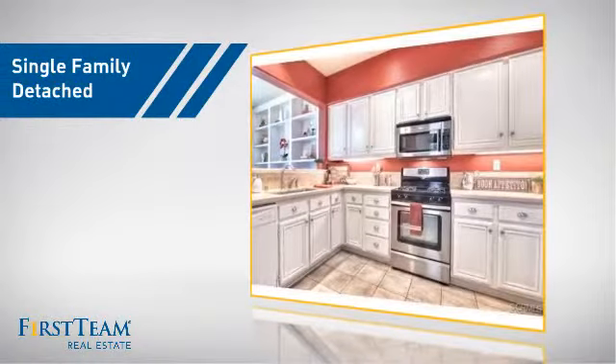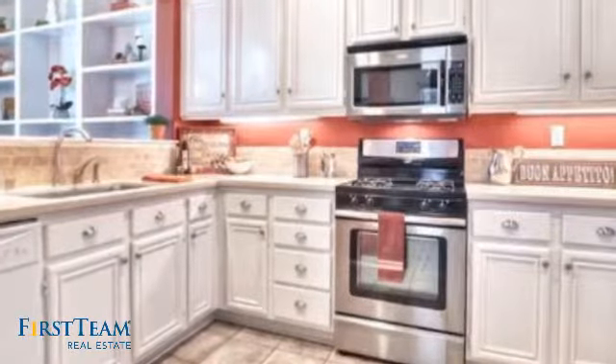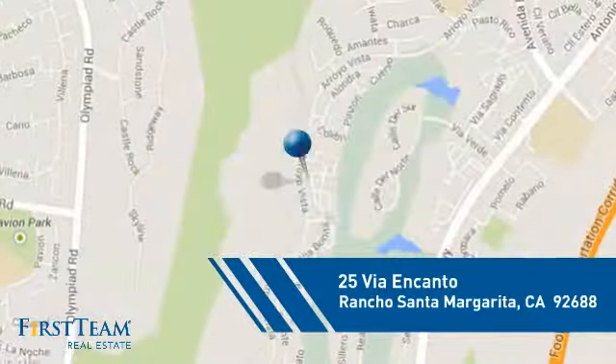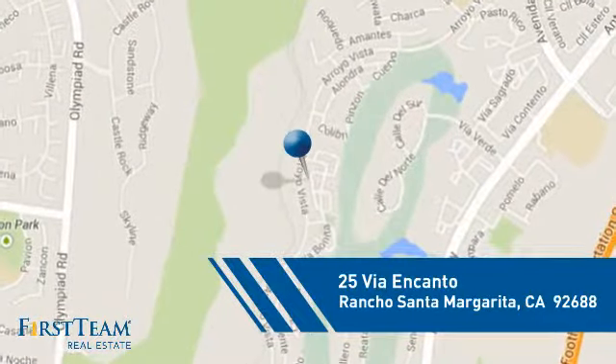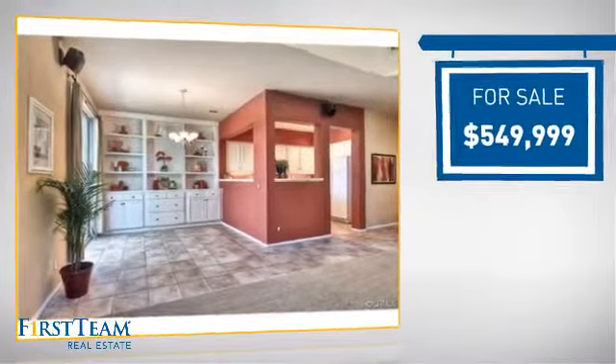This detached home is a great choice for families who want the privacy of their very own lot, and it's located in this area, currently listed at just under five hundred and fifty thousand dollars.